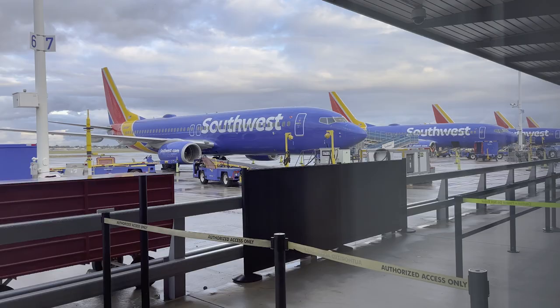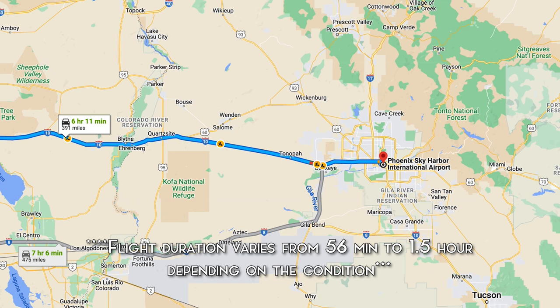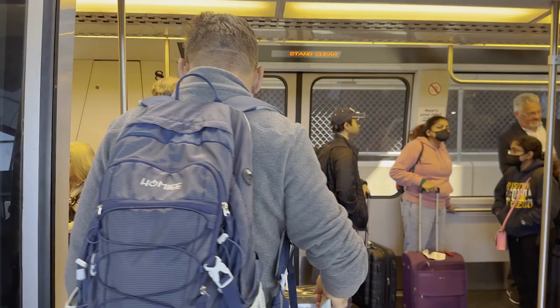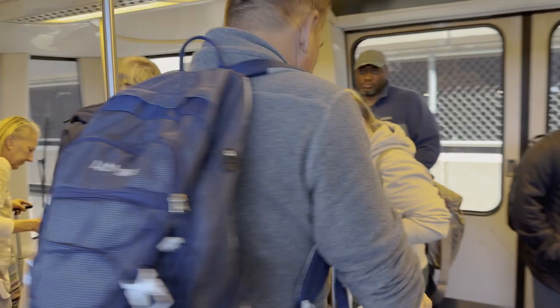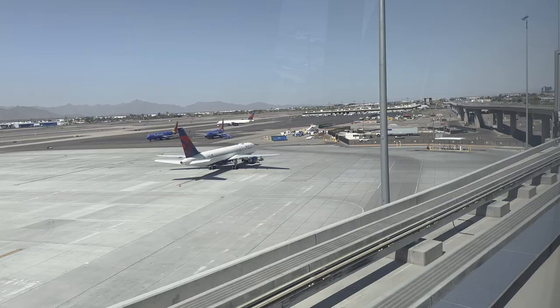On day one we made our way to Phoenix Sky Harbor International Airport. It is over six hours by car but it takes only an hour and a half from LAX and less than an hour from Long Beach Airport. Once you get to the airport, we made our way to the car rental center by train.